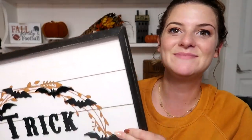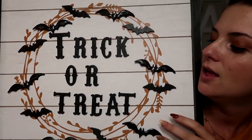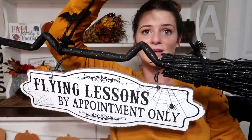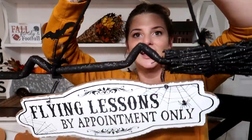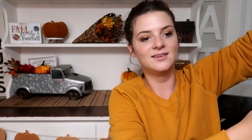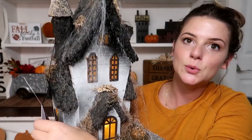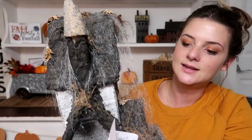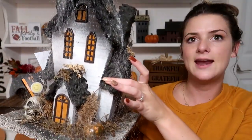Probably one of my favorite pieces is this trick-or-treat sign — it's pretty big. I love the bats, the writing, and the farmhouse-y feel. This was originally $39.99. I'm going for a witch theme in my living room, so I also picked up this sign that says 'Flying Lessons by Appointment Only' — it has a sparkly broom and a little bat. So adorable, also originally $39.99. The next thing is this little haunted house that lights up. It's all webby and looks really realistic up close. Also originally $39.99.